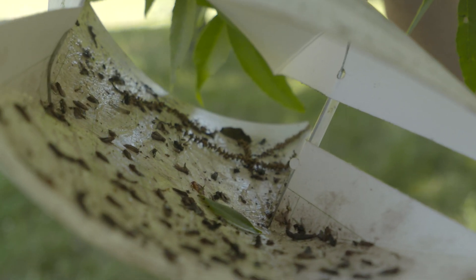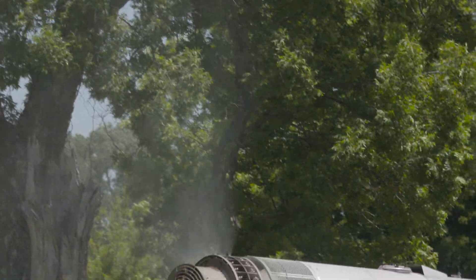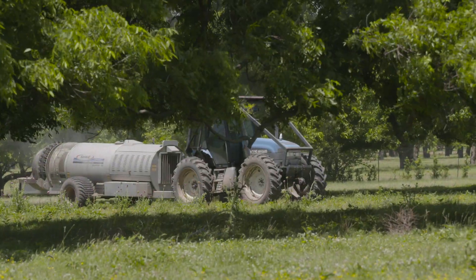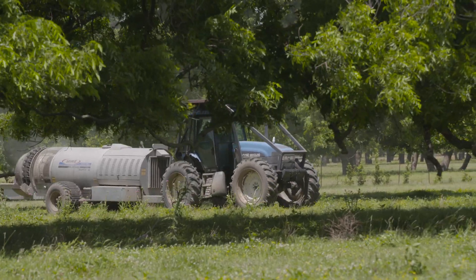It tracks the male moths so growers can know when they need to start looking for eggs or damage, and then time that spray — which is normally the end of May, first part of June is when they're putting that on. The casebearer can do quite a bit of damage on those small pecans during that time frame.